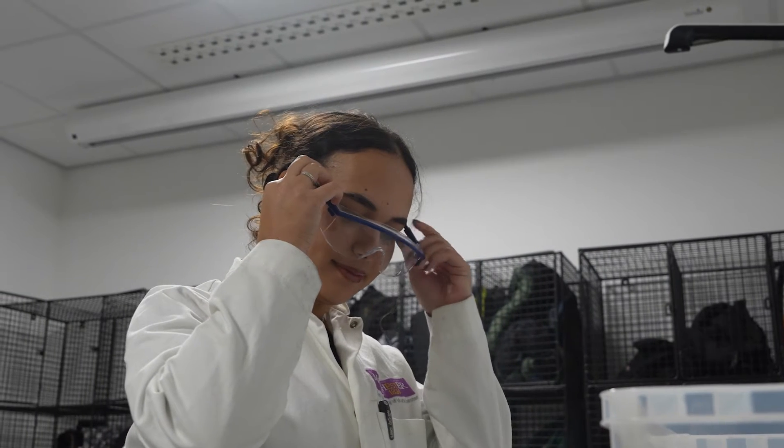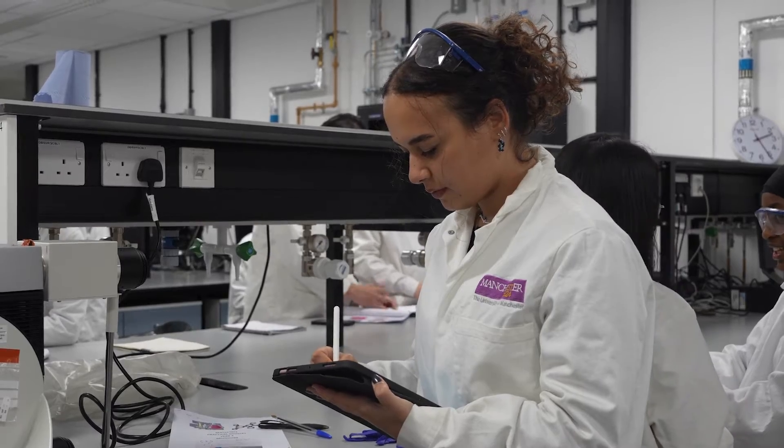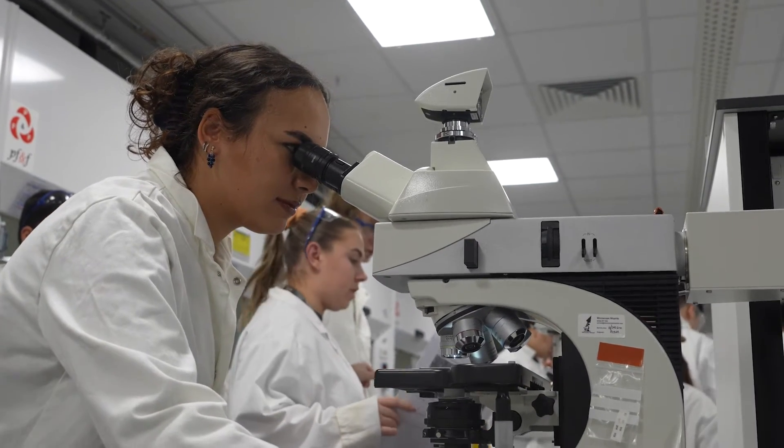Studying material science at Manchester is quite nice because you get a lot of different environments for learning, and you get a lot of hands-on experience in labs like the one I'm going to go to next. I've just finished my lab session and it was really good to see the cells under a microscope rather than in images. It was really good to get some more practical experience.